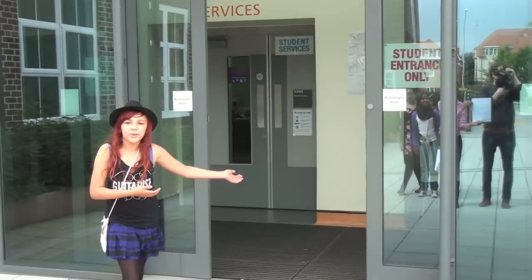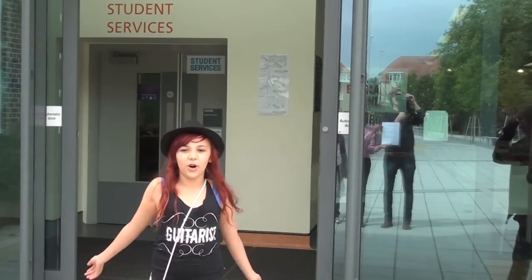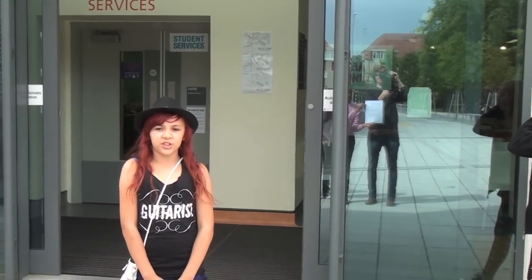This is where you'll be coming first — the front door, known to some people as the student entrance.